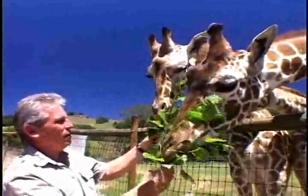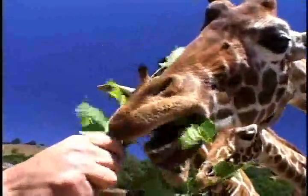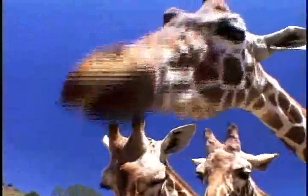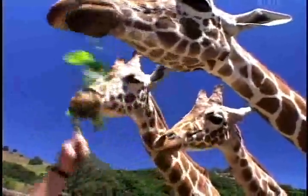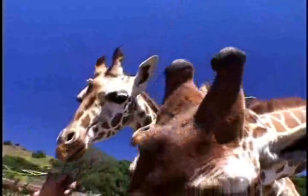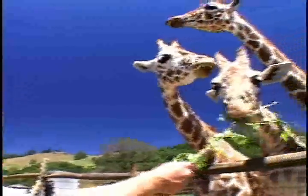Many of the animals were born here. The giraffe in my right hand was born three years ago this coming August, and the one in the middle was born two years ago this month. So we've had a number of babies. Where do you find a vet that knows what to do with a giraffe? We are very fortunate to have a staff veterinarian here — he is a retired zoo vet.